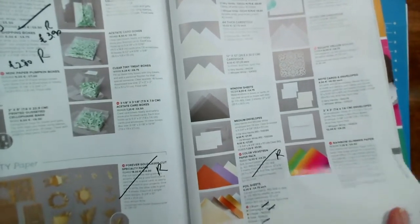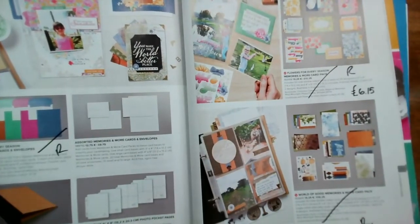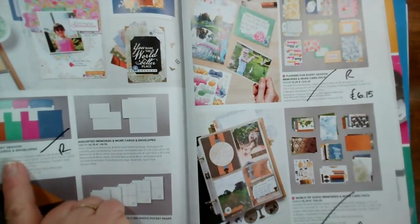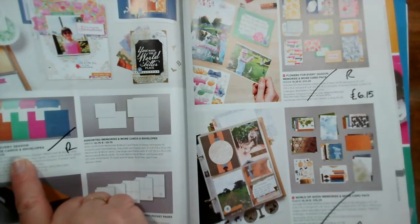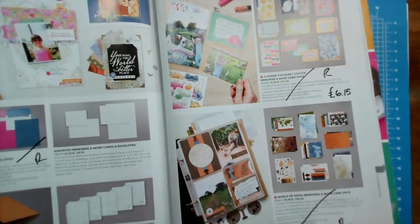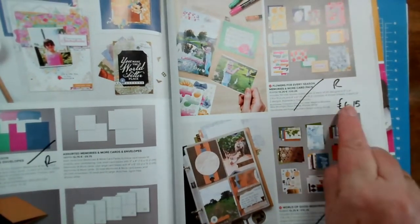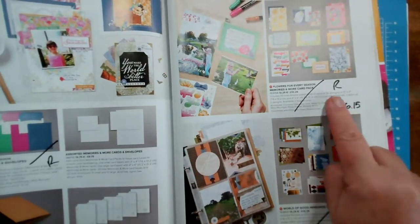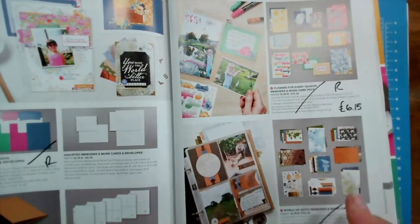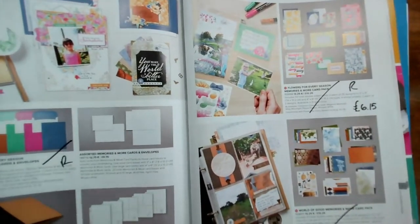On page 154 and 155, the Flowers for Every Season set is going. We're losing the cards and envelopes, the Memories and More pack, and the World of Good Memories and More pack. This is reduced from £10.25 to £6.15 — if you want to encourage somebody to have a go at card making, this is a perfect way to do that: 50 different sheets for making up cards at just £6.15.